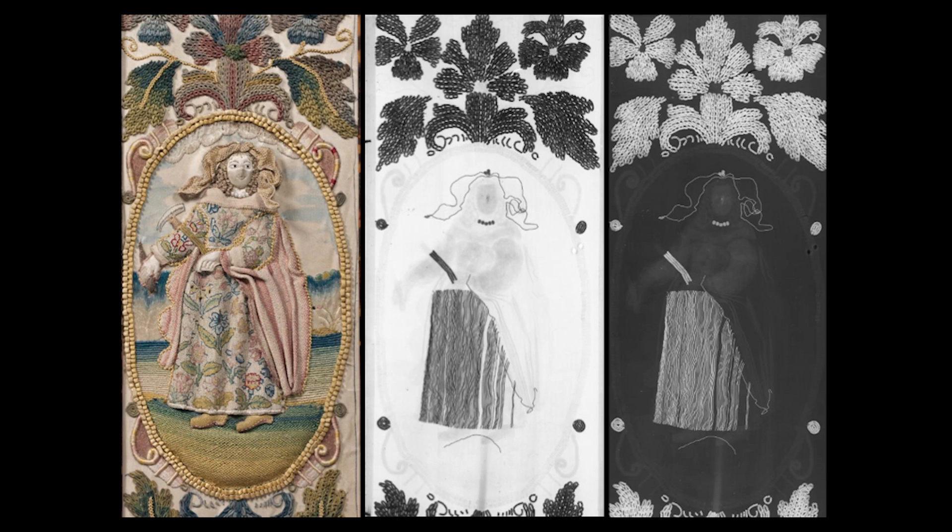Manipulating x-ray images can accent intended highlights as well as reveal hidden structure. The metal thread floral elements that frame the figure would have reflected light highlighting the composition. Assembling visual information requires three-dimensional thinking, sometimes revealing to the observer the maker's hand.